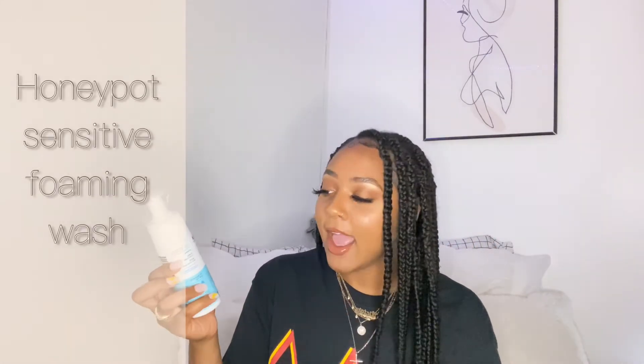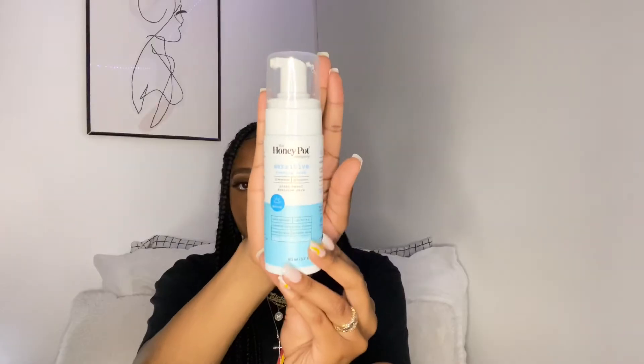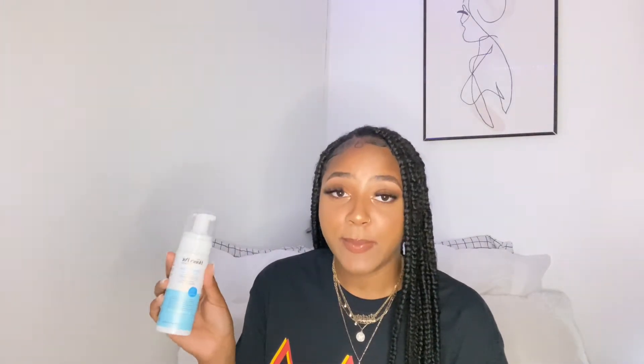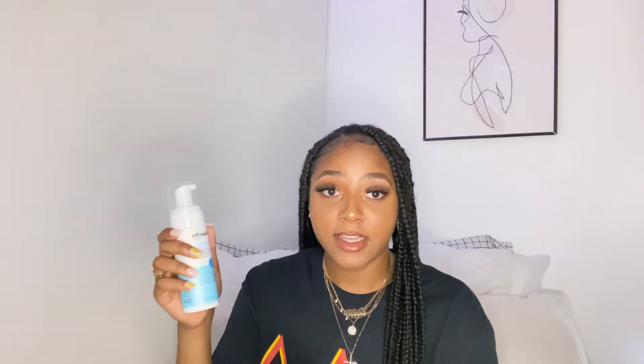For my feminine wash — my downstairs area — I like to use the Honey Pot Sensitive Foaming Wash, which is plant-based and Black-owned, so go get it. This does have a light fragrance. It has helped to balance my pH so much. You just feel clean when you use this. If you're looking for a good feminine wash, try this because it's natural and literally feels amazing.